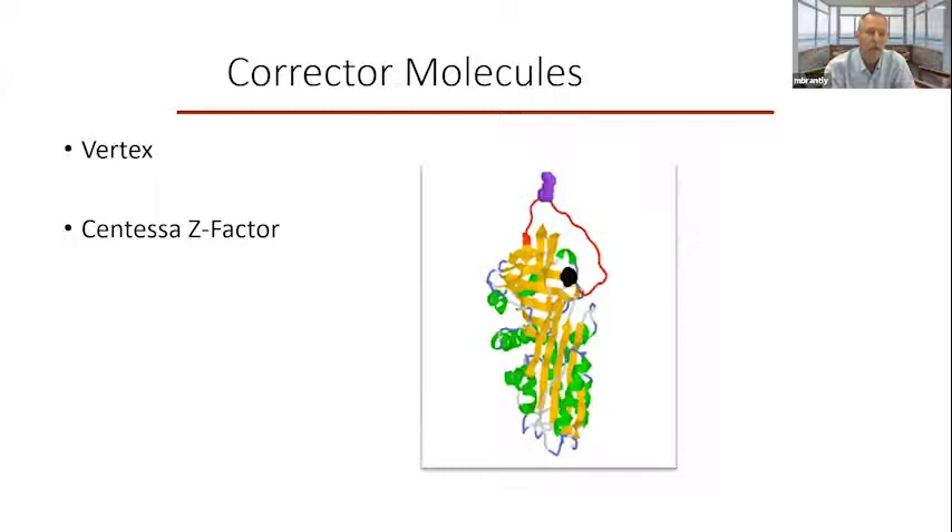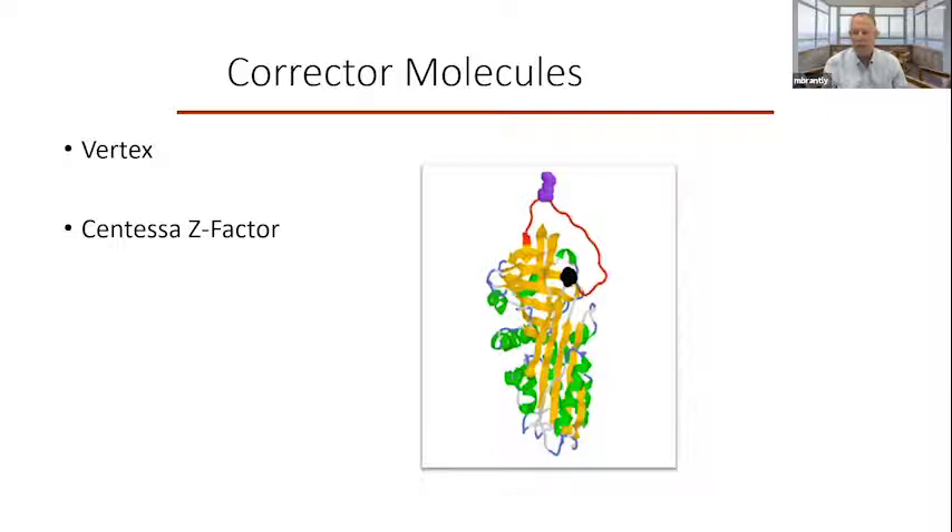In addition, if we can correct the misfolding of the abnormally formed alpha-1 antitrypsin, we can theoretically allow the molecule to refold and be secreted appropriately. These are called corrector molecules. Analogous molecules have been made for cystic fibrosis, and two companies are in this space: Vertex, making corrector molecules, and Celtaxys Z-Factors protein, making similar corrector molecules. Corrector molecules have the exciting possibility of correcting both the loss of function and the toxic gain of function associated with alpha-1 antitrypsin deficiency.